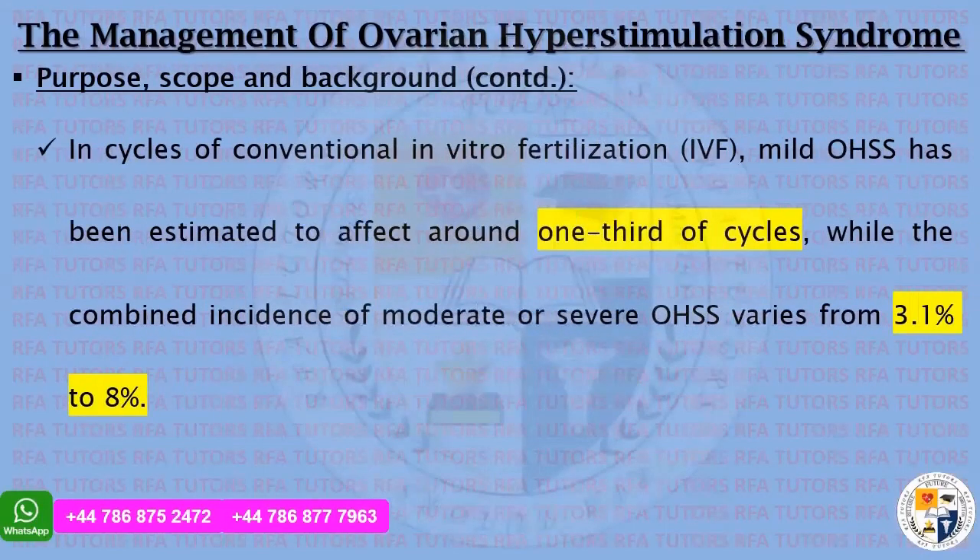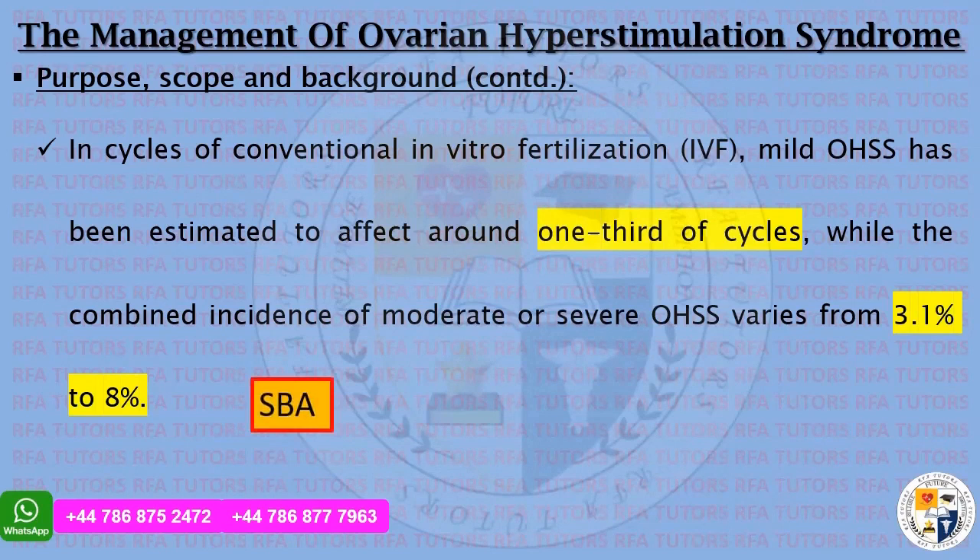In cycles of conventional in vitro fertilization, mild ovarian hyperstimulation syndrome has been estimated to affect around one-third of the cycles, while the combined incidence of moderate or severe ovarian hyperstimulation syndrome varies from 3.1% to 8% — an important exam question.